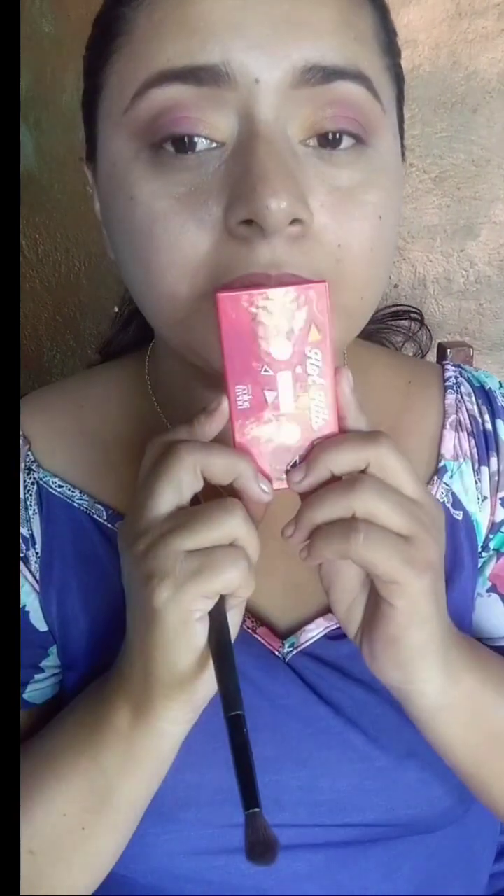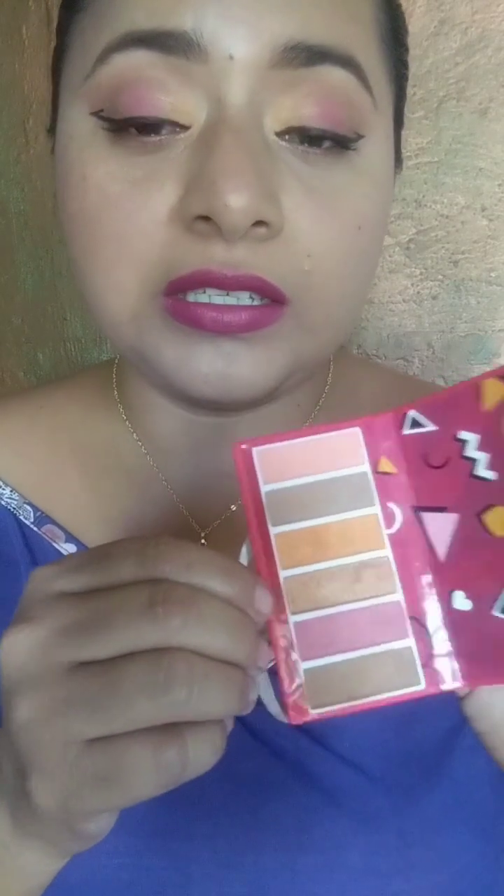Me encantó el resultado, chicas. Ese es el resultado del tutorial, porque no soy experta, pero usando la paletita Hot Hits de Avon. Bueno, chicas, espero que les haya gustado mucho, mucho este videíto. Lo hice con todo el corazón del mundo. Es una invención aquí practicando: ustedes y yo, juntas, aprendemos. Cuéntenme en comentarios qué les pareció esta paleta, si la comprarían, la compraron o piensan comprarla. Vayan a mi cajita de descripción por los links de mis amigas. ¡Nos vemos en un próximo video, chicas! Bye, bye.